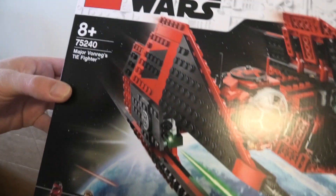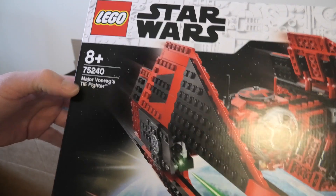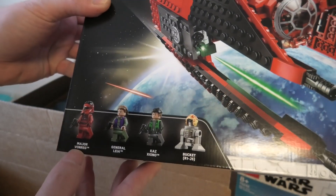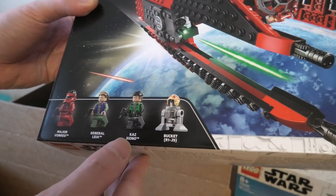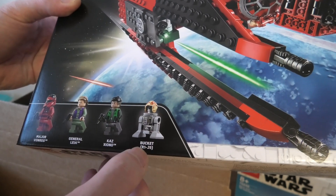Then this set, 75240, Major Vareng's TIE Fighter. We got some minifigures too: Major Vareng, General Leia, Cass Tichorno. Don't know. Bucket. R135. Cool.